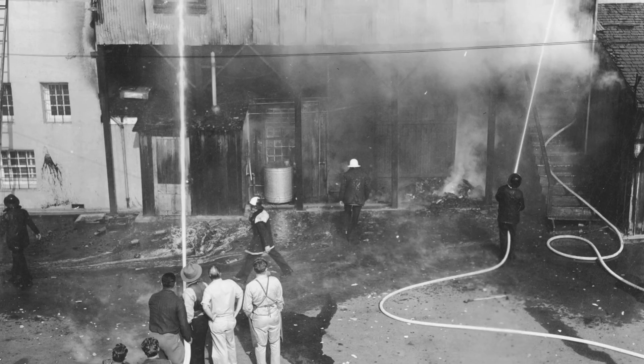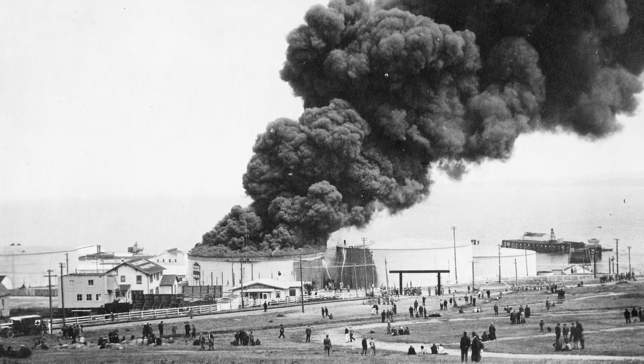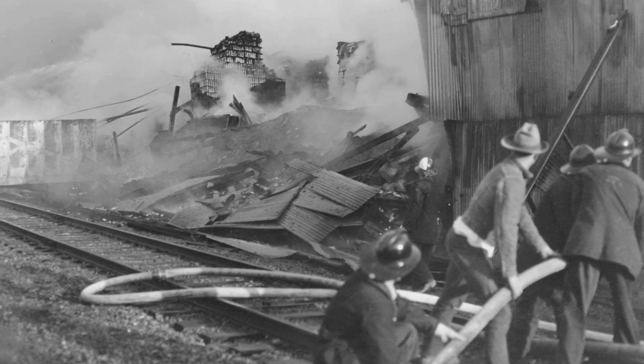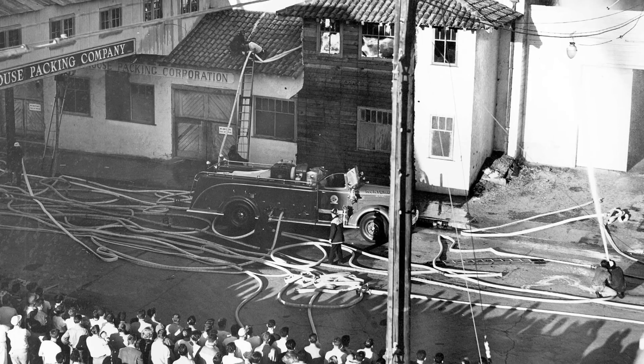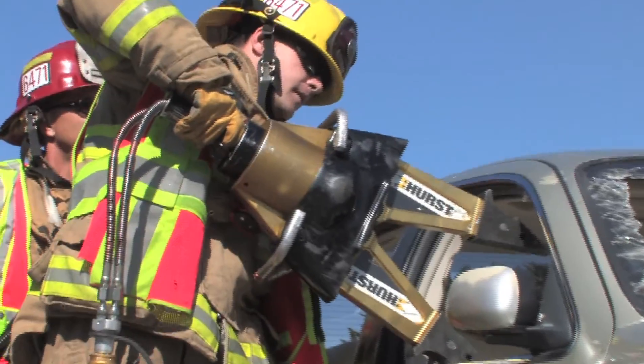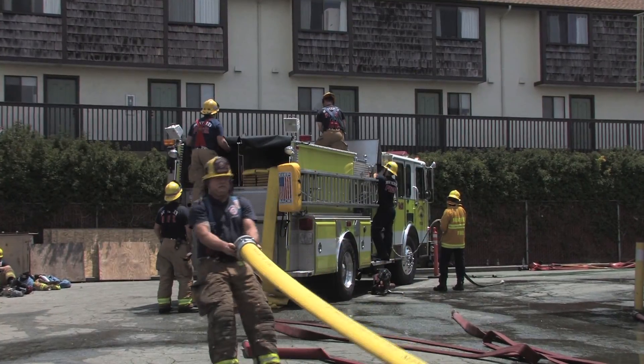Early firefighters got their name from doing just that — fighting fires. But over time the profession has become more complex. Today's firefighters must master the operation of many different vehicles, tools, and equipment.